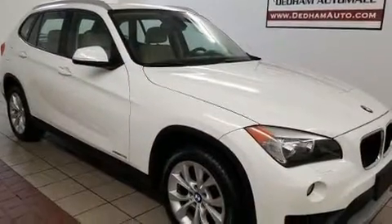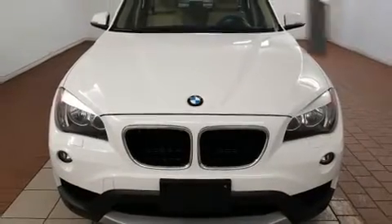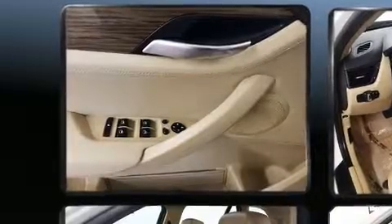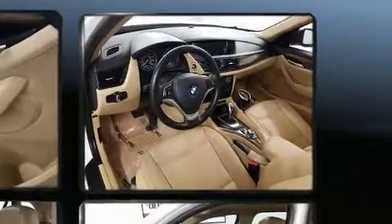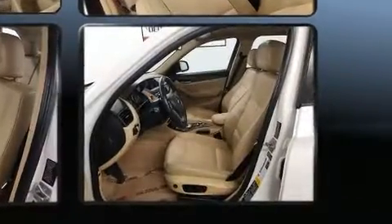Dynamic stability control supplements the drivetrain, and all-wheel drive keeps this model firmly attached to the road surface. Turbocharger technology provides forced air induction, enhancing performance while preserving fuel economy. BMW prioritized practicality, efficiency, and style.